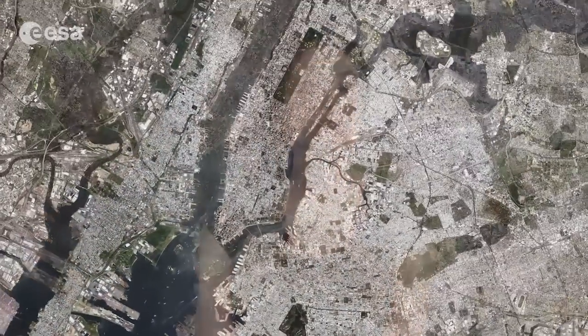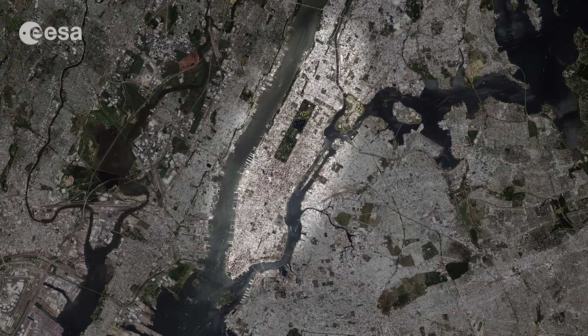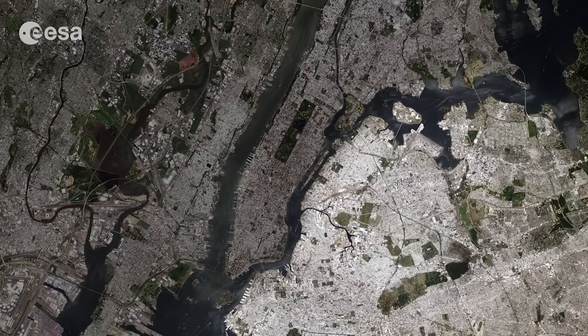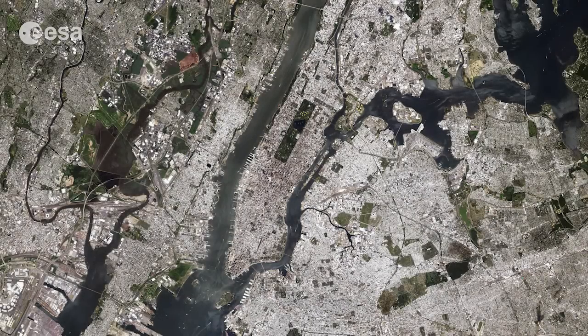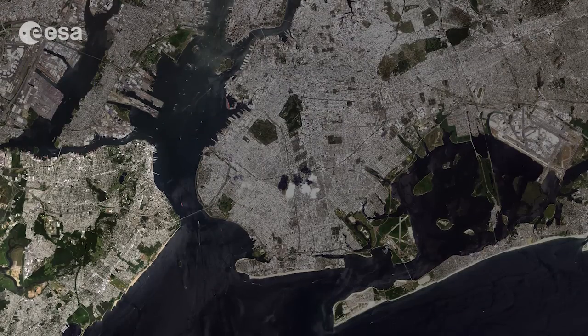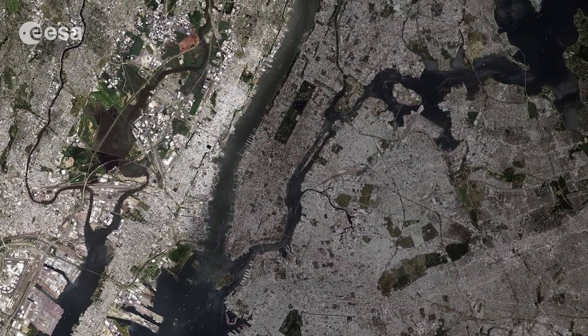covers part of New York City, including the island of Manhattan at the centre, the Brooklyn and Queens boroughs on the right, and the Bronx along the top right. Staten Island is visible in the lower left, while the upper left side of the image is dominated by part of New Jersey.